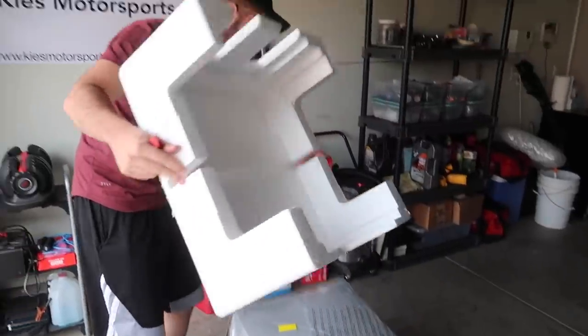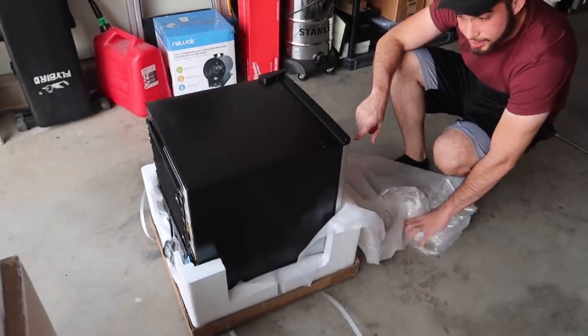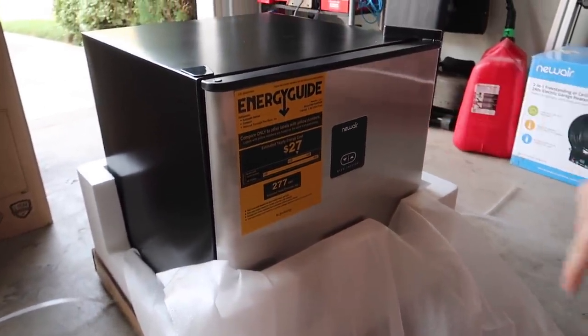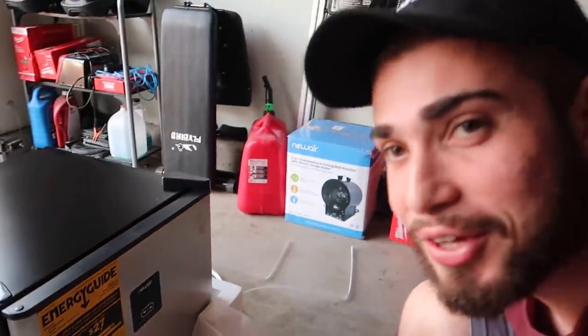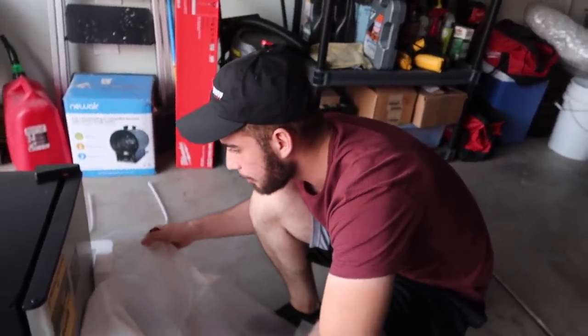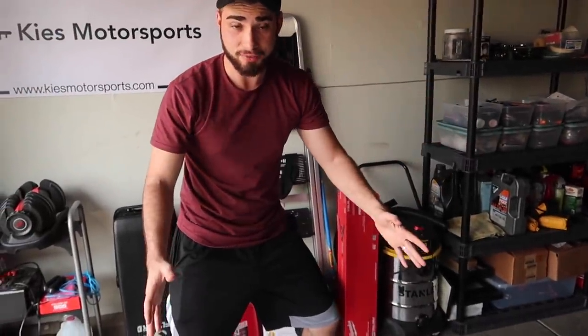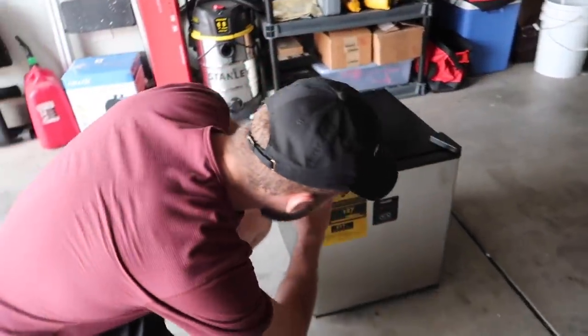Let's go ahead and unbox this — again from NewAir, their quality is absolutely phenomenal. They packed it really well — not random packing peanuts, a really nice unboxing experience. And the best thing of all: the whole year it only uses $27 worth of electricity. This is primarily marketed for beer, but I'm putting water, vitamin water, and other drinks in here to keep me hydrated.